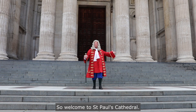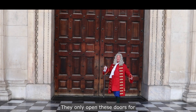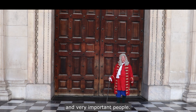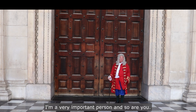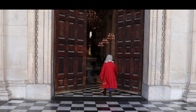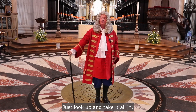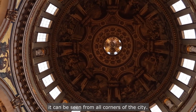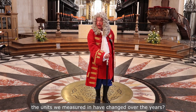So welcome to St Paul's Cathedral, my masterpiece. Come a little closer. They only open these doors for members of royalty, guests of the dean and chapter, and very important people. I'm a very important person, and so are you. Come on, what are we waiting for? Just look up and take it all in. The dome was my masterpiece, standing at 111 metres tall — it can be seen from all corners of the city. But do you think the units we measured in have changed over the years?